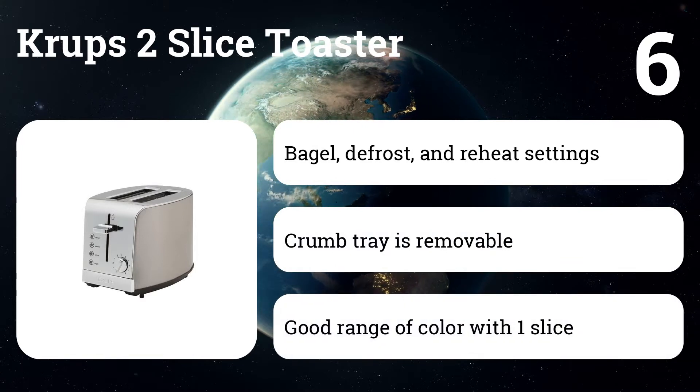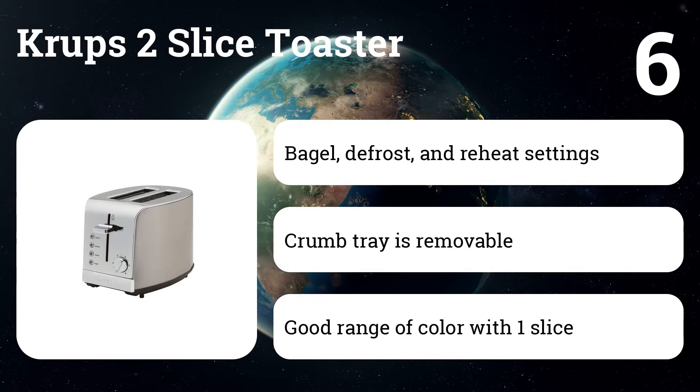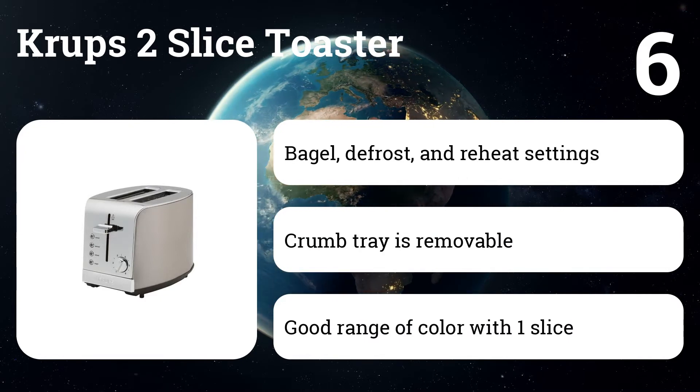Number six: the Krups two-slice toaster. A combo of brushed and shiny stainless steel gives the Krups an elegant look. Pop oversized slices or chunky bagels into the slots without fear that they'll get stuck or be hard to grab.